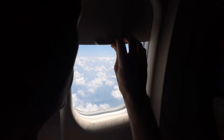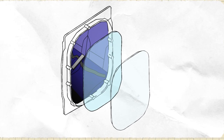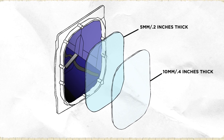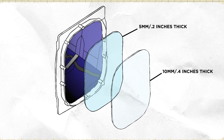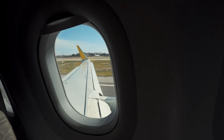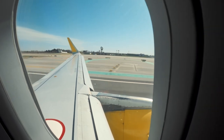The windows of the airplane are made up of multiple layers. The inner pane of the window is only about 5 millimeters or 0.2 inches thick, and the outer layer is 10 millimeters or 0.4 inches thick, according to GKN, a manufacturer of aircraft windows. Both panes are covered by a scratch layer, preventing passengers from touching them.